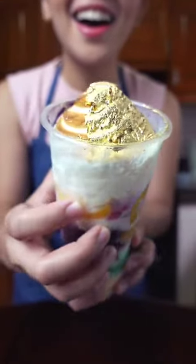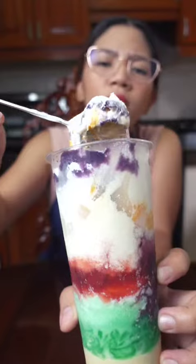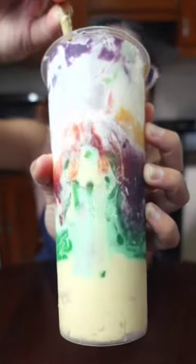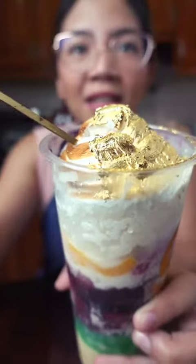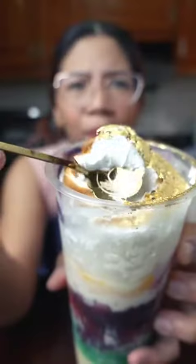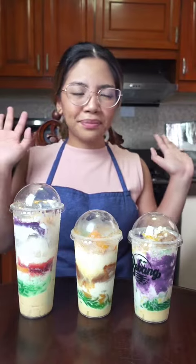And finally, the fancy royal halo-halo, served with a golden spoon. It has the familiar ingredients like ube, but with some special elements like strawberries, pistachios, mangoes, and is topped with toasted marshmallow fluff and a 24-carat gold leaf. Anong lasa ng ginto? Lasang vibes. But despite it not being that traditional, I can confidently say that this is the best halo-halo I've ever had. And once you've had this, there's no going back.